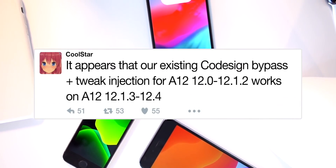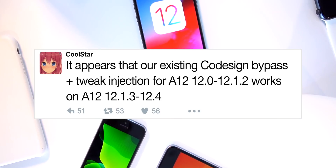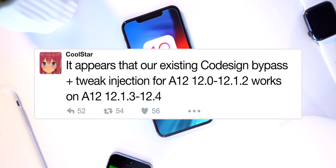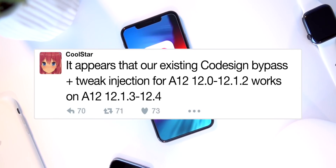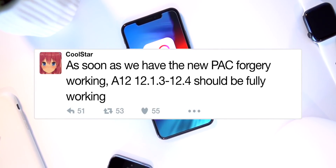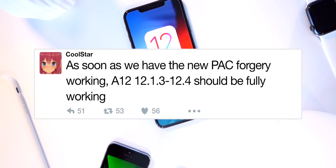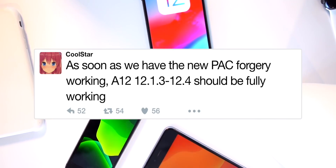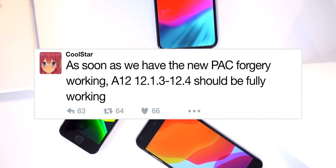Coolstar is also testing things and notes the current version of the Chimera jailbreak can be updated if a new PAC bypass is released. So all in all, pretty cool news. An iOS 12.4 jailbreak is not a matter of if, but when at this point in time. We have two incredible developers working on the same thing, attacking it from two different angles.